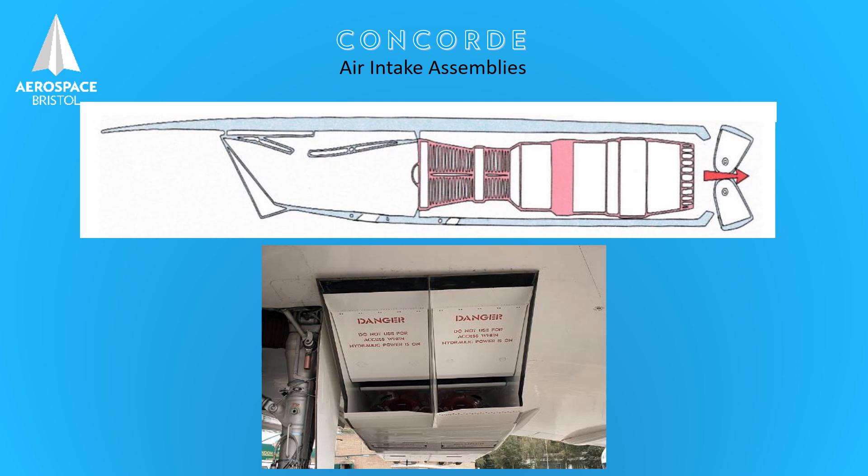The air intake system is controlled by a very advanced control unit that picks up information on what the engine is doing and what the aircraft is doing, then works out the correct position for the secondary nozzles and the intake ramps to regulate the airflow to satisfy engine operating conditions. These three units working together were one of Concorde's fantastic engineering achievements in the early 70s, and are a major contribution to Concorde's improved efficiency whilst cruising supersonically up to Mach 2.